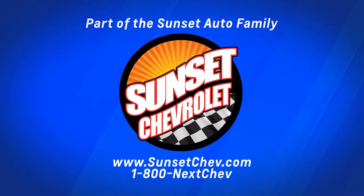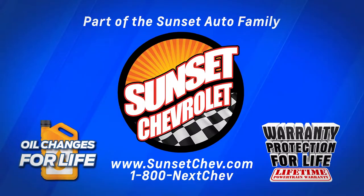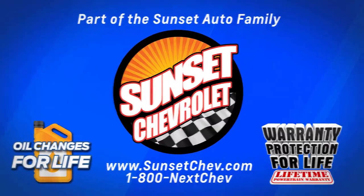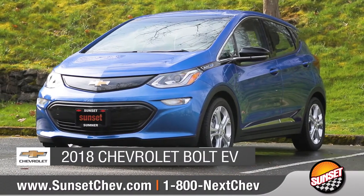Sunset Chevrolet, part of the Sunset Auto family, where oil changes for life and warranty protection for life are included on every qualifying new and pre-owned vehicle. A Sunset exclusive. Today we'd like to talk about the 2018 Chevrolet Bolt EV.